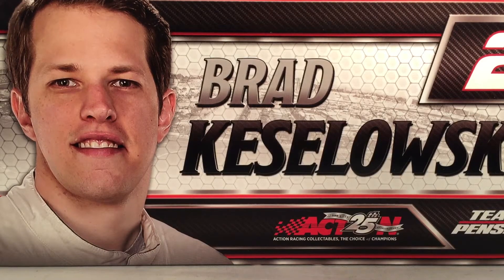Hello and welcome to another Bushwhacker review. Today we are going to be taking a look at Brad Keselowski's Fitzgerald Glider Kits Ford for 2017.